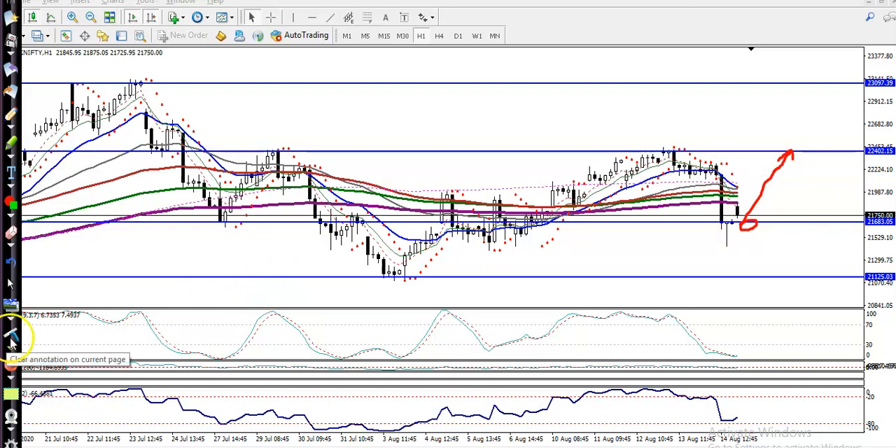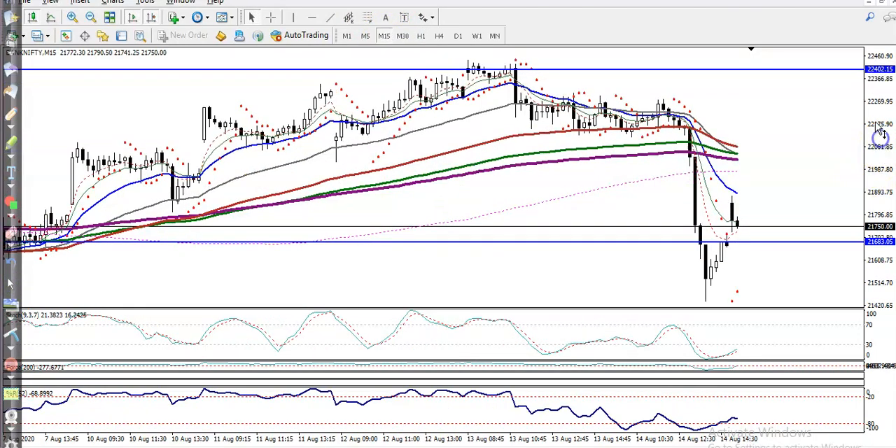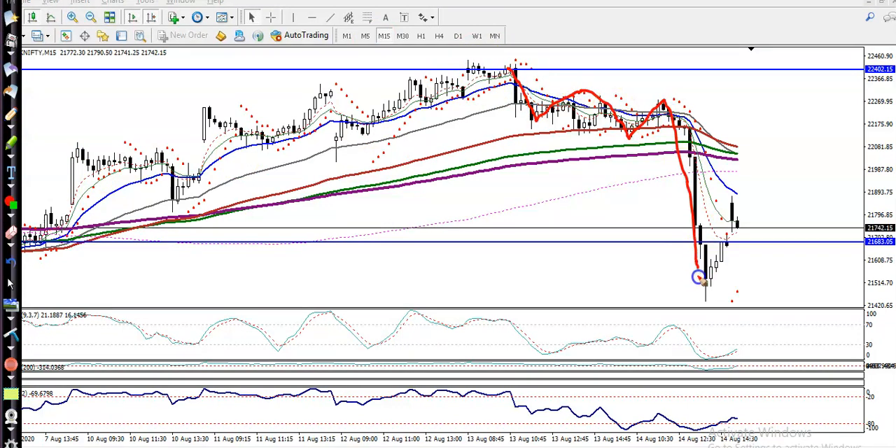Let's look at the 15-minute chart. Price is running in a downtrend according to price action method — you can see it is creating lower lows and lower highs. It is a probability to retrace back to the key levels. That is why we need a buy confirmation; if they are not forming any buy confirmation signal, we are not looking for a buy.